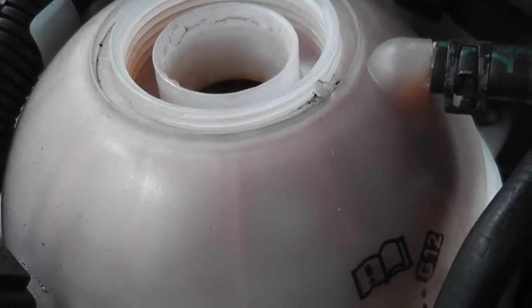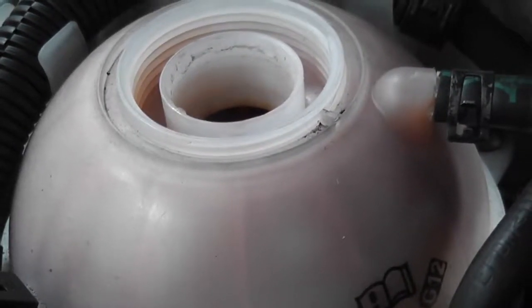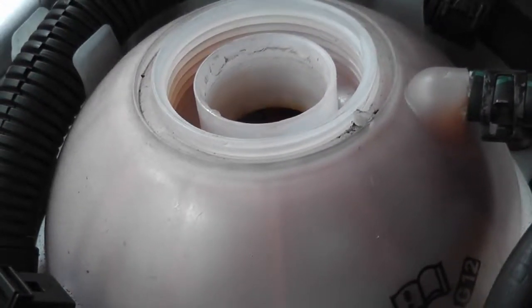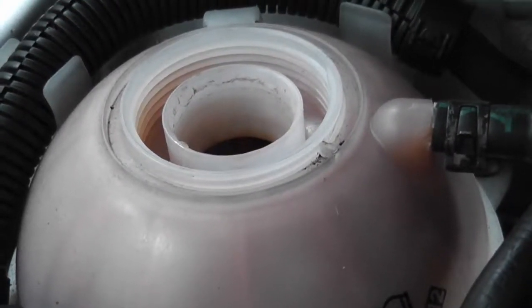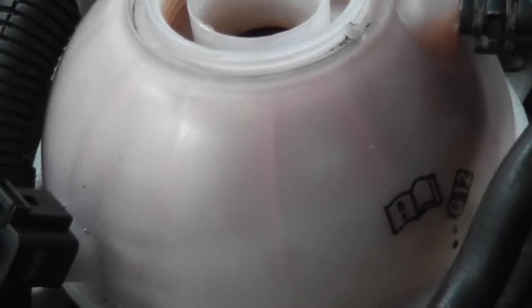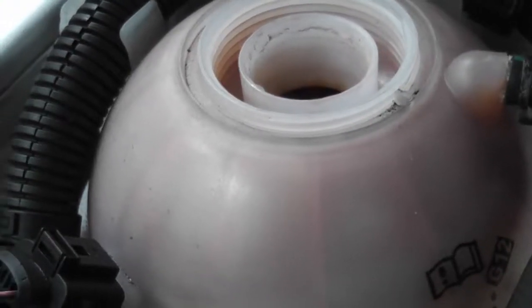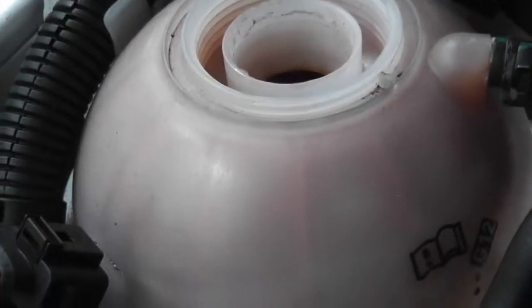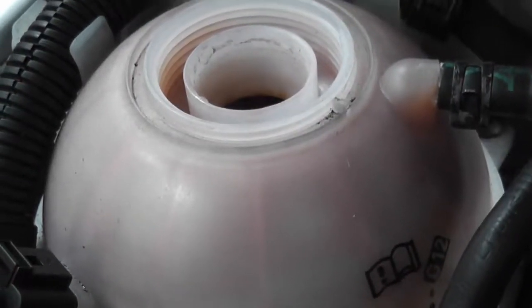I'm going to put G13 in there because G13 supersedes G12 and is backwards compatible with all Volkswagen fluids. I'll be draining the fluid and flushing it with distilled water because I don't know how much damage I'm already dealing with. I hope it's not too late. If I leave this coolant in, the head gasket will be gone, the radiator stuffed, the head corroded, the water pump gone — the whole engine completely destroyed just because you don't want to spend money on correct cooling fluid.